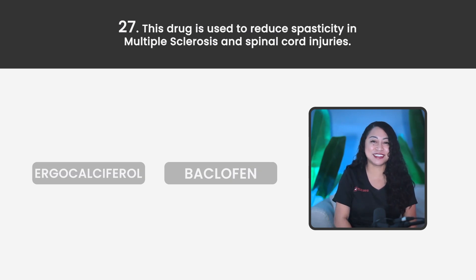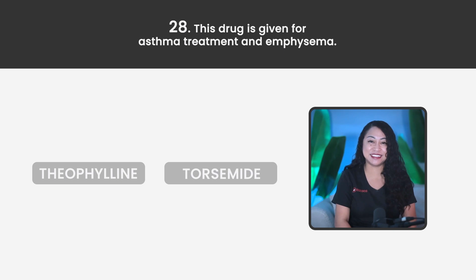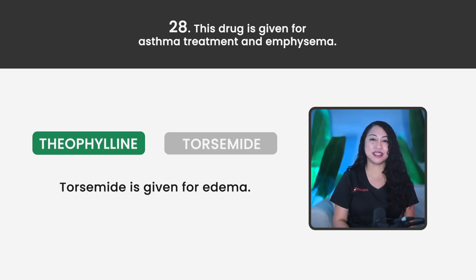Statement 27. This drug is used to reduce spasticity in multiple sclerosis and spinal cord injury. Is it Ergocalciferol or Baclofen? The correct answer is Baclofen. Ergocalciferol is given for vitamin D deficiency treatment and hypoparathyroidism. Statement 28. This drug is given for asthma treatment and emphysema. Is it Theophylline or Torsemide? The correct answer is Theophylline. Torsemide is given for edema.